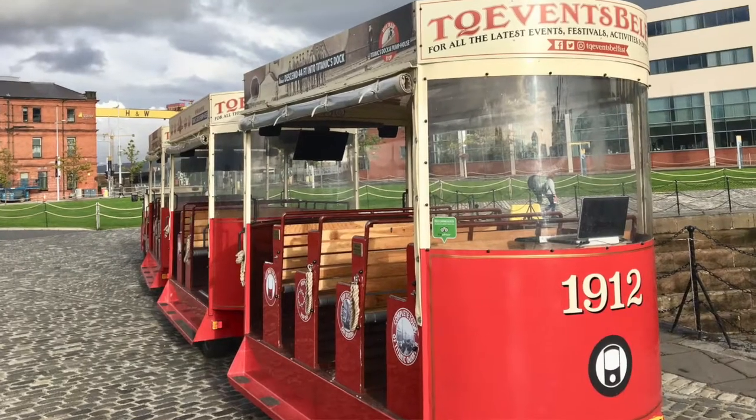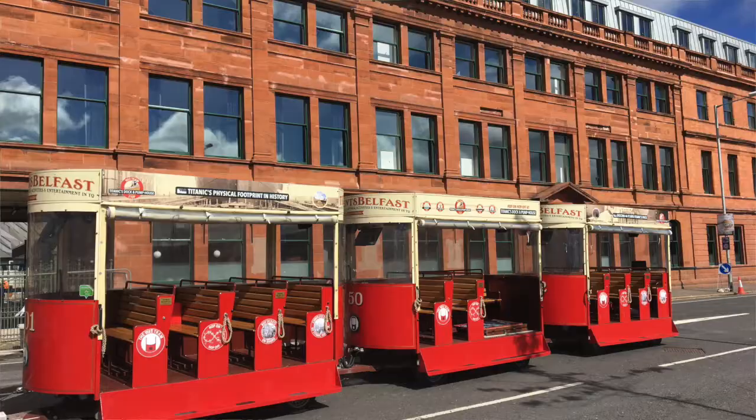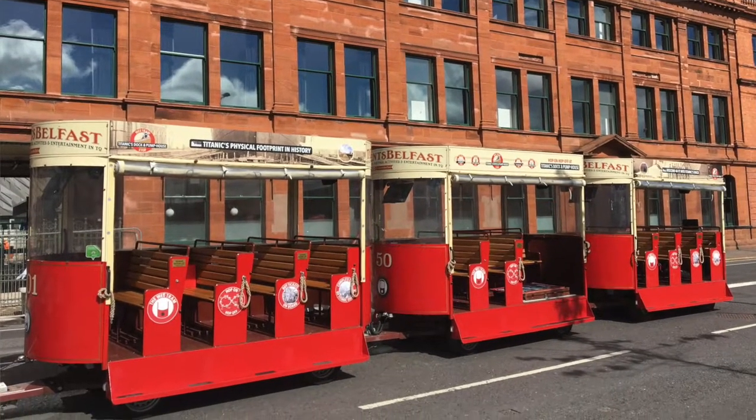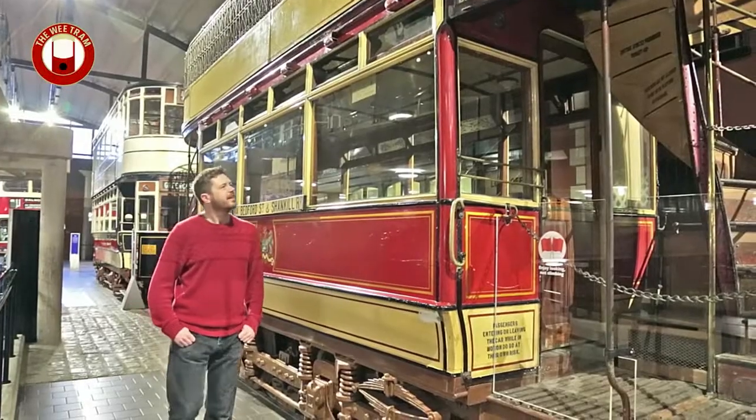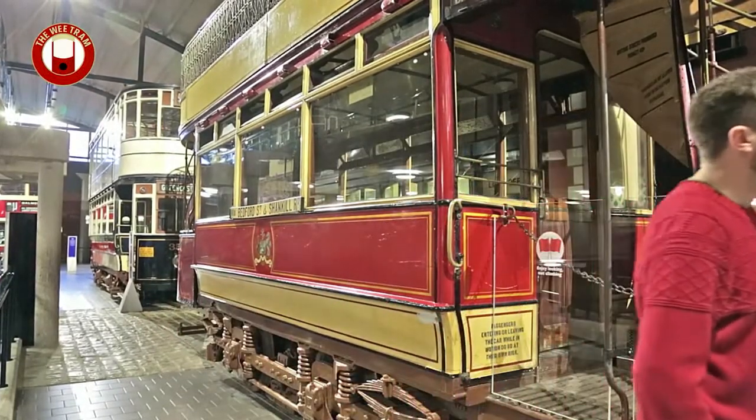You'll be shocked to learn that in the middle of researching all of this I became a little bit of a tram nerd. So today I thought I would share some of the video footage we found of all the different years where Belfast was served by these lovely old trams.